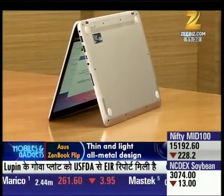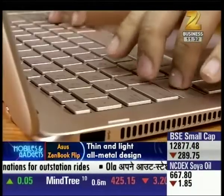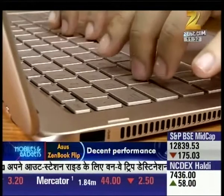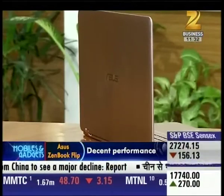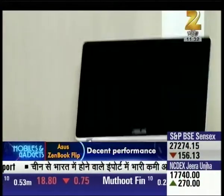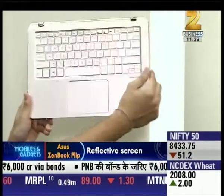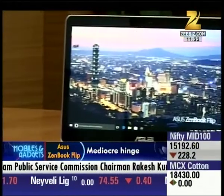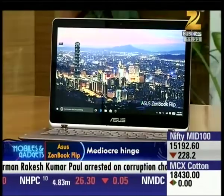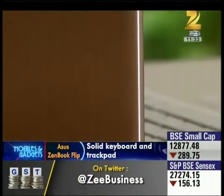As 2-in-1 convertible laptops have made their place, battery life has been a frustration for users. This laptop has been positioned as a premium and expensive offering. It has an attractive aluminum design and comes in a rose gold colour, which gives it a glamour element.